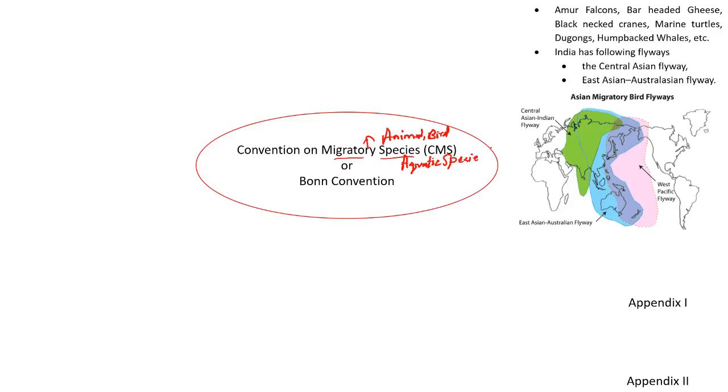Animals do not know about political boundaries — the political boundaries are made by humans. An animal which is protected in one place might not be protected in another. So what we need is intergovernmental coordination to protect these species. One such convention which helps in conserving animals that move from one place to another is the Convention on Migratory Species, which includes animals, birds, and avian migratory species. Kindly remember this is an intergovernmental treaty concluded under the auspices of the United Nations Environment Programme.